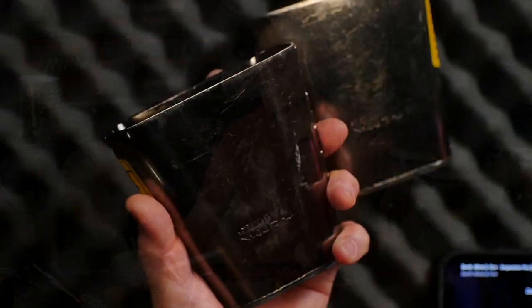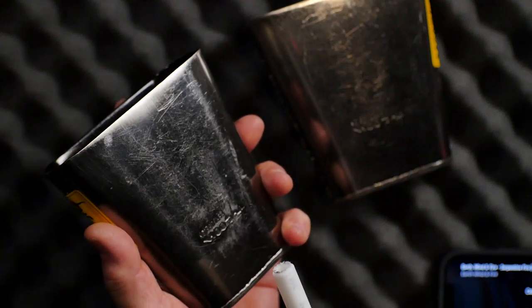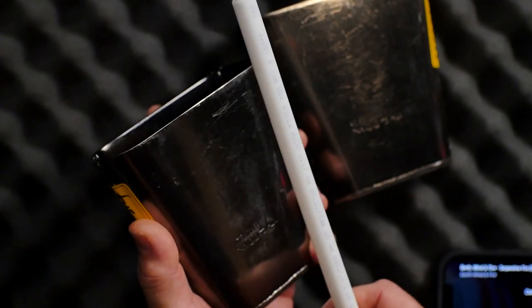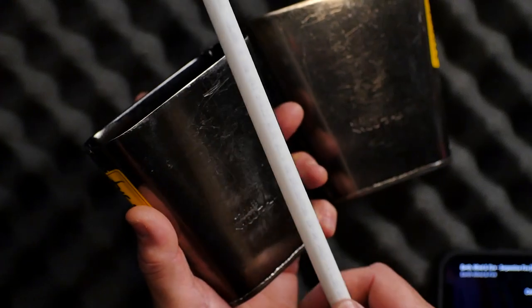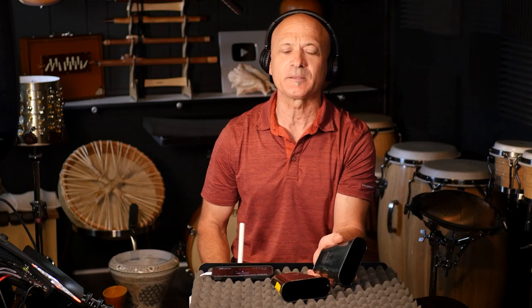Let me break it down without the beat. So we're going to play one and two and three, four — deed on, deed on, da. One and two and three, four. Nothing complicated, it's not mysterious, pretty simple beat: dot deen, dot deen, deen, dot deen, dot deen, deen.